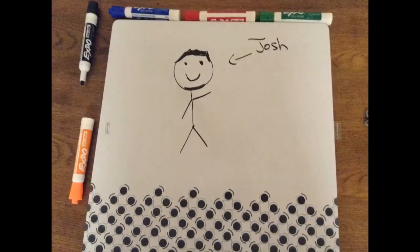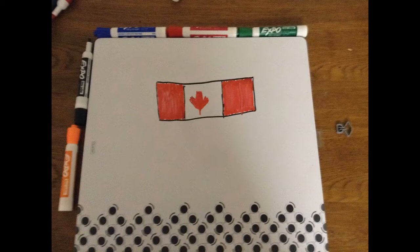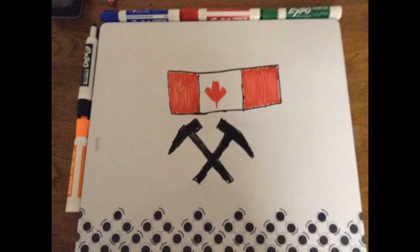Hello there, my name is Josh. This summer I had the opportunity to travel to Canada with a field geology course to study the Rocky Mountains.